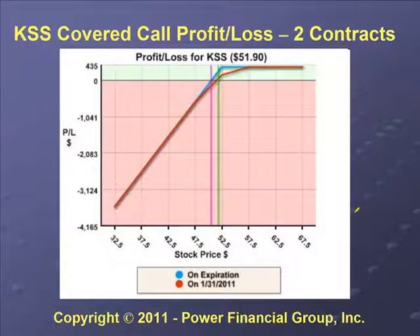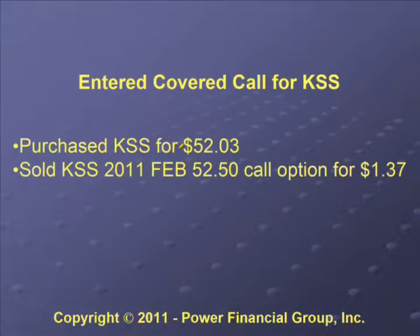The profit and loss for this position shows two contracts. We purchased 200 shares of the stock at $51.90 and then sold the call option. At expiration we can make around $430. For Titanium we posted the position and executed the trade at a price of $52.03.